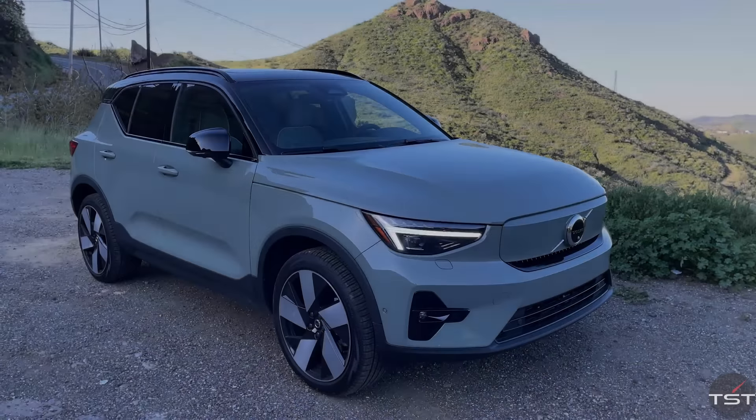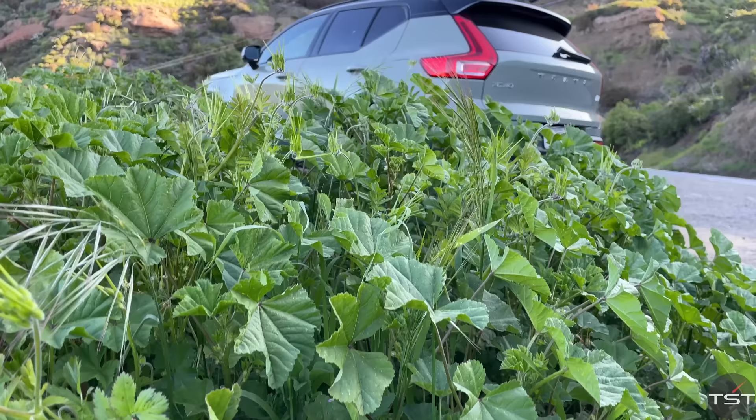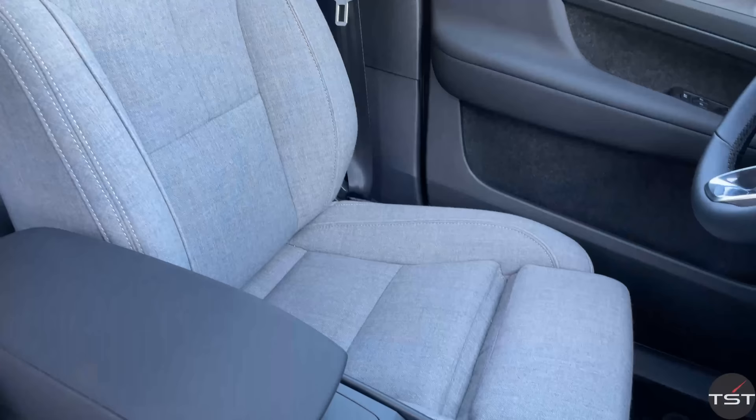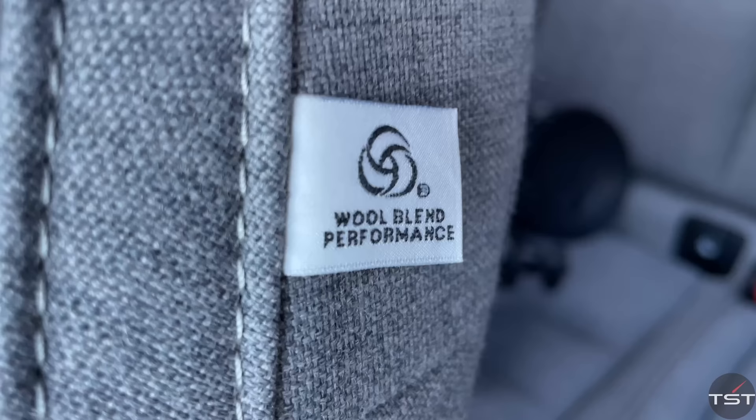This is the Volvo XC40 Recharge, and for a small crossover, it's just cool. It's cool and understated, and in proper Volvo fashion, the interior over-delivers on style. The tailored wool seats look and feel like a $10,000 sectional, or a Scottish top coat, if you will.